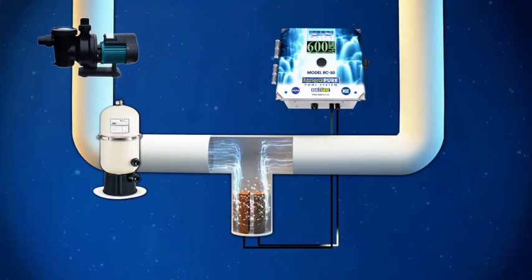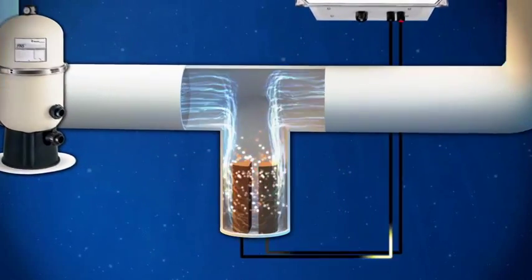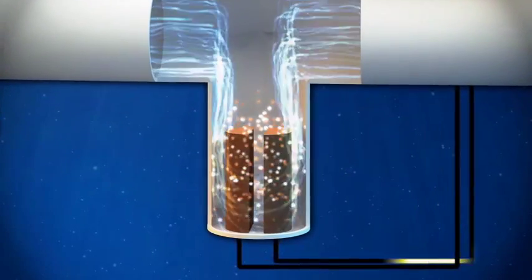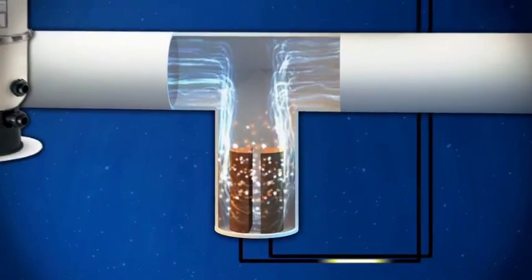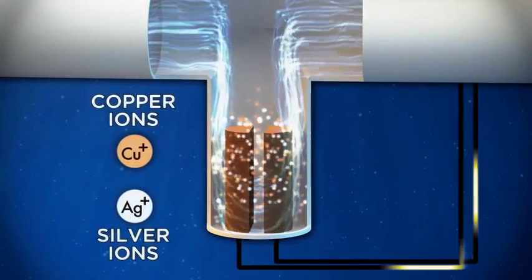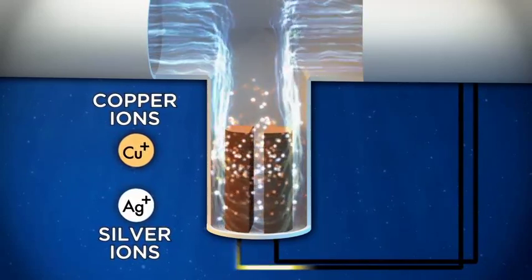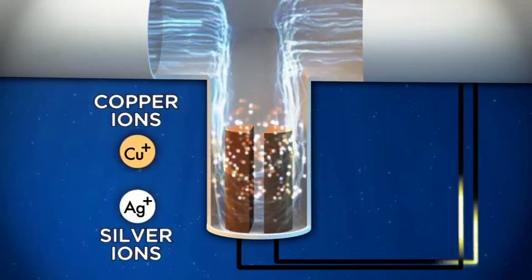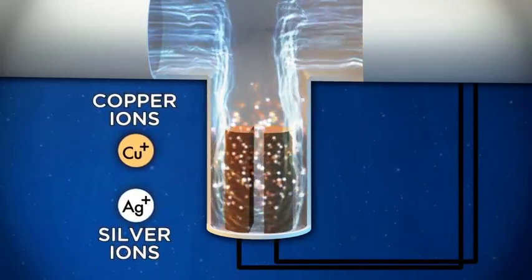A computerized control box sends a precise, low-voltage DC charge to a pair of scientifically formulated electrodes composed of safe, natural minerals. They're placed in line of the existing equipment on the return line of the pool or spa. Safe and natural mineral ions are then released into the water. It's a well-documented fact that copper ions kill algae, while silver ions will help kill bacteria and viruses.